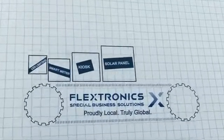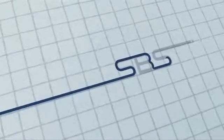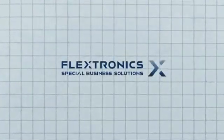To get you here quickly, you should start from here and let us take care of everything in between. Flextronics SBS — Innovative Manufacturing Services.